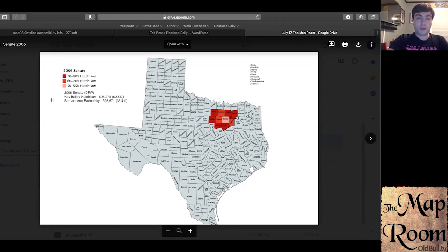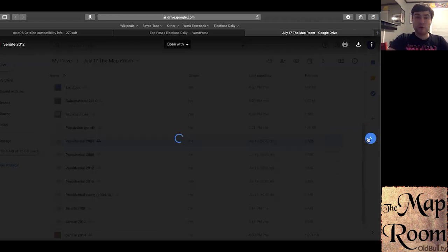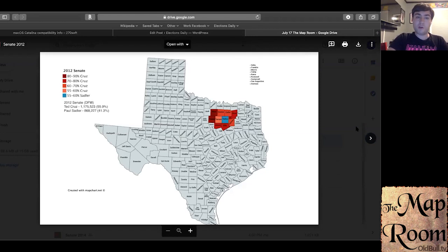Next are the Senate races, which are equally important for understanding Republican trends. In 2006, Kay Bailey Hutchison managed to win over 60% of the vote in the DFW area — a very bad year for Republicans nationally. She was a fairly moderate Texas Republican: more pro-choice on abortion, moderate in temperament, but still with very conservative economic credentials. She was rewarded with an overwhelming victory. The suburban areas of Collin, Denton, and Tarrant all voted overwhelmingly Republican, and even Dallas voted for Kay Bailey Hutchison.